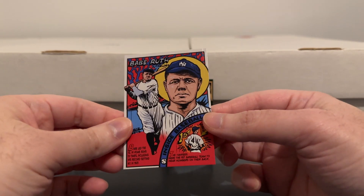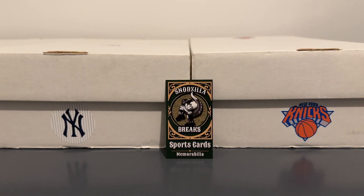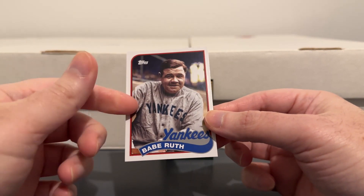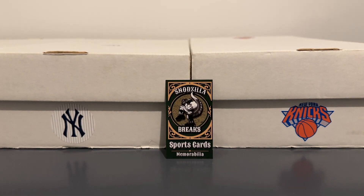Got this nice Babe Ruth insert. Another Babe with the 1989 Topps design — it's actually Babe on one side and Lou Gehrig on the other. That's a cool card.